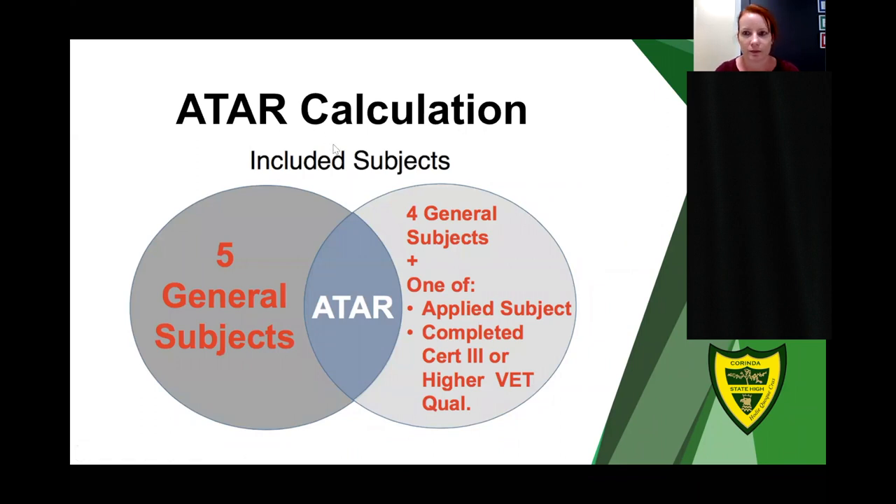Regarding a student doing VET and hospitality but still wanting an ATAR: VET can be used in two ways. First, VET can contribute to the ATAR calculation — using four general subjects plus a Certificate 3 or higher — and then you receive an ATAR score you can use for university entry without having to wait. Second, if you are using VET just in combination with an English subject for direct entry with no ATAR calculation, then the waiting periods apply.